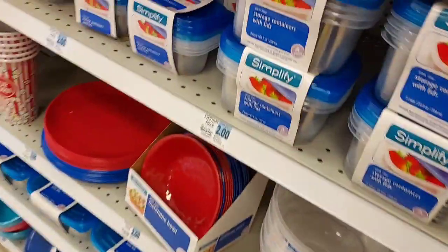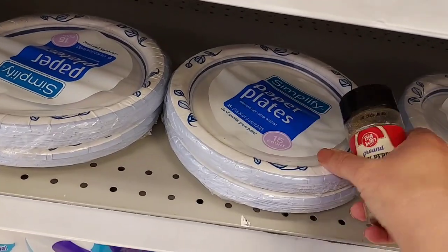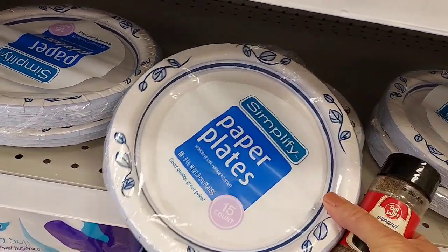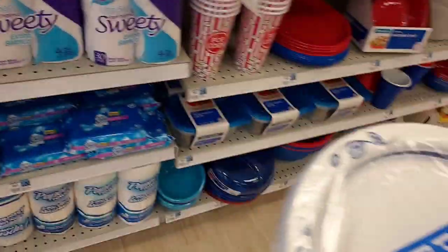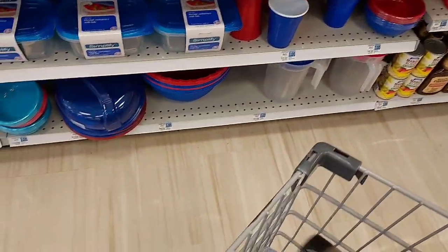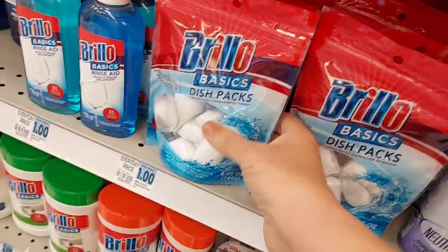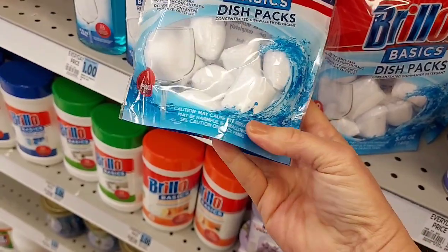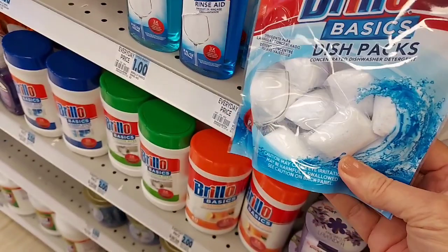Some of the stuff is $2, so you have to watch and make sure. I'm going to pick up these little plates for $0.80 — they're great for snacks and sandwiches. These dishwasher tabs are also $0.80 and you get nine of them, so that's less than $0.10 each. That's a really, really great deal.